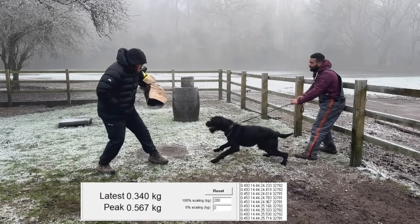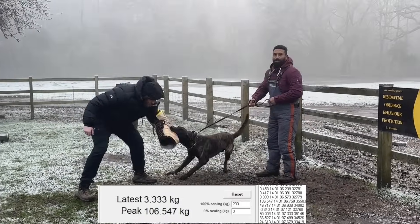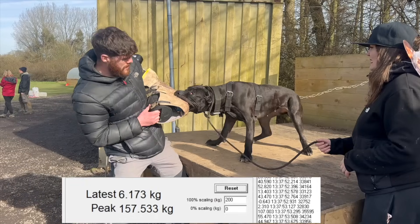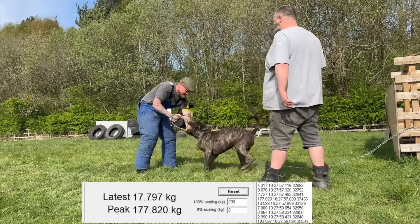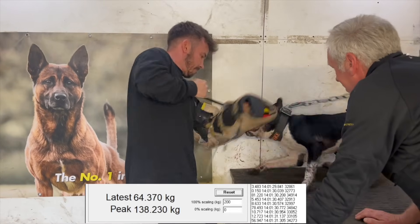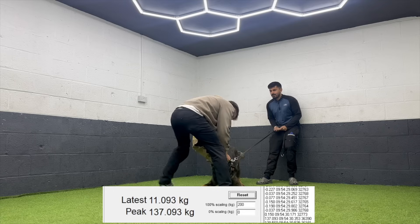Let's take a look at how bite force actually plays out in real-world testing conditions. Over the last six months we filmed dozens of dogs — different breeds, different sizes, and different bite styles — all putting our bite sleeve to the test. Some dogs explode into the bite, some crush down and hold, others try to shake and rip through the sleeve, and all the numbers they hit are logged in real time. It's one thing to talk about PSI numbers, and it's another to actually see a dog hit 150 or 200 kilograms on a calibrated sensor in front of the camera. These aren't guesses or estimates — this is exactly what the dog delivered at that moment, and it tells us way more than any online stat ever could.